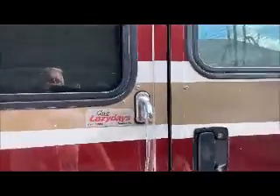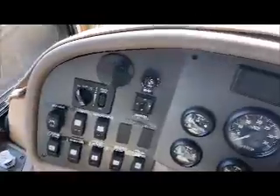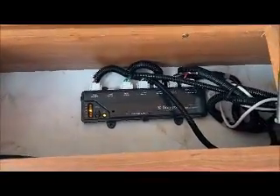Big power awning, power step, hydraulics, air suspension, tire pressure monitoring system, color backup camera, dash cam, lots of storage, and a wind indicator for the two power awnings.